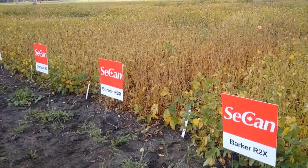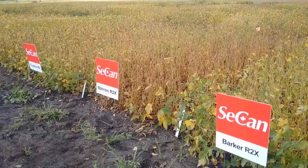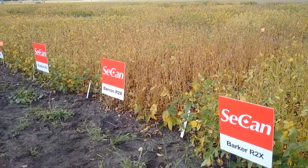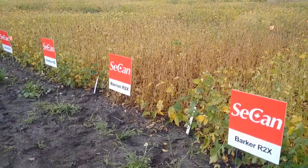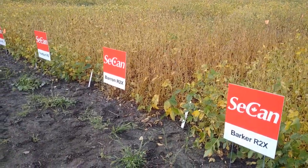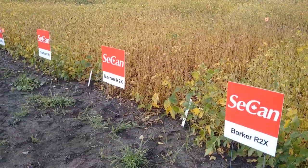First thing I want to talk about is that last week in Boissevain, Kristen Podolsky, who's the agronomist with the Manitoba Pulse Growers, was telling us that in some of the mature soybean growing areas like the US, some of the biggest threats to yield are cyst nematode and Phytophthora, followed by various different seedling diseases.